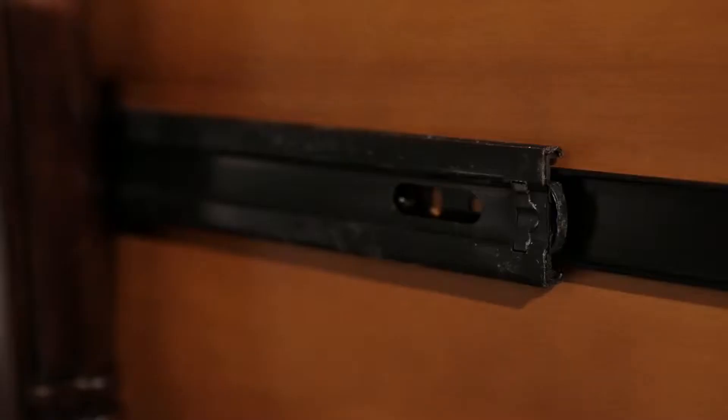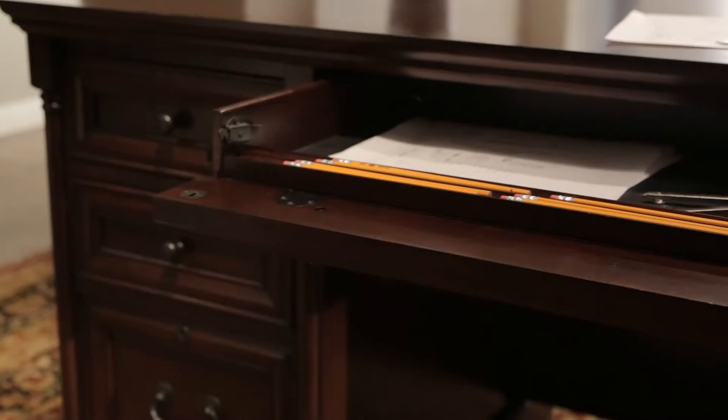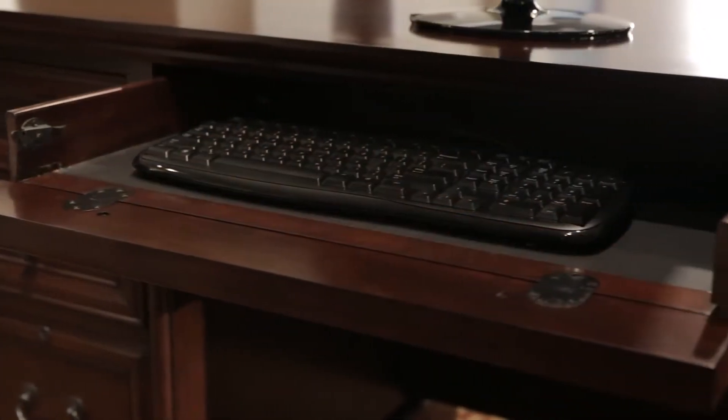Mount View features full-extension ball-bearing drawer glides, wire management grommets, pull-out printer storage shelves, and pencil drawers that flip down for keyboard use.